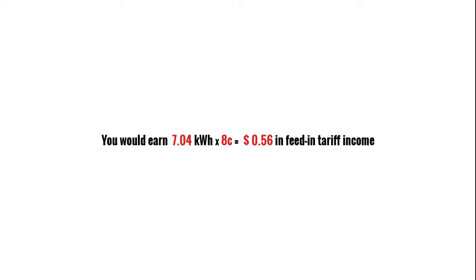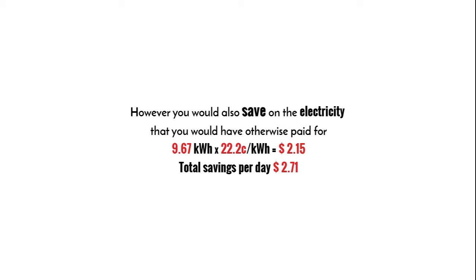Under the net feed-in tariffs most common in Australia, based on an 8 cent tariff, the daily gain in value is approximately $3.00.